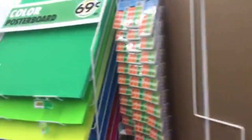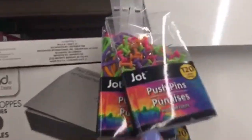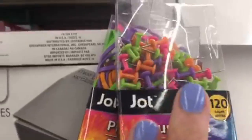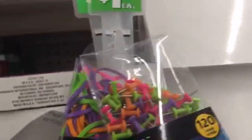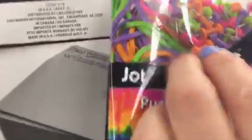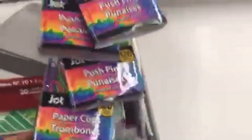If you saw me going live and pushing a cart, you'd be afraid of me! Look at these — I want to say these are back, but maybe they're some new colors from Jot. They have the push pins — and this says 'push pins,' but these are actually rubber bands. They have large paper clips.